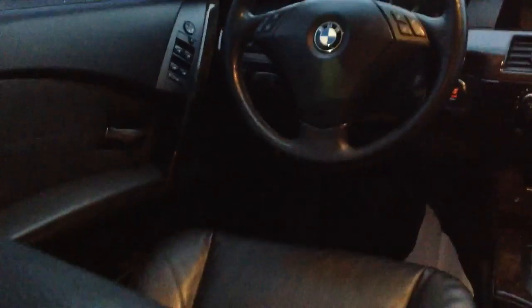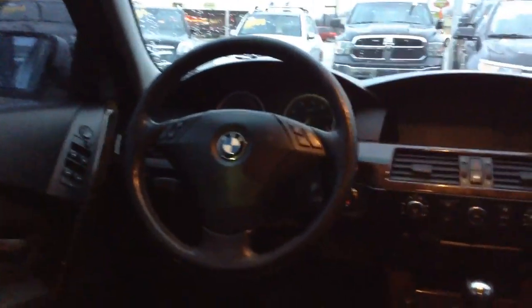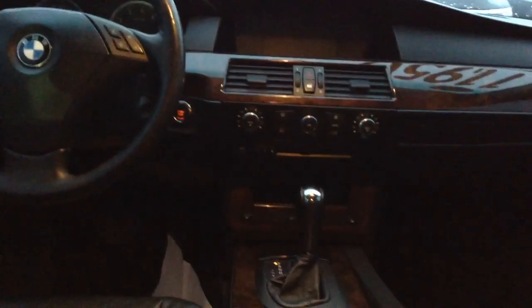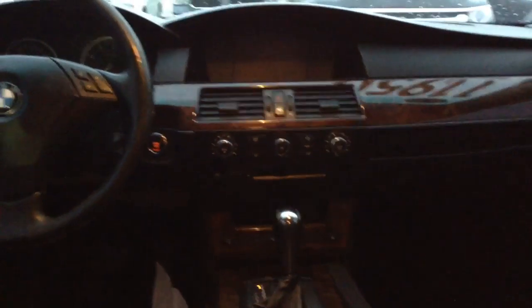Very, very beautiful. Got your full power group, power seats, Bluetooth, all your controls, hands-free controls right on the steering wheel. It is a dual climate as well, heated seats — you name it, this car has got it. It's got a beautiful sunroof. Sorry, it's getting a little dark, so it may be hard to see.